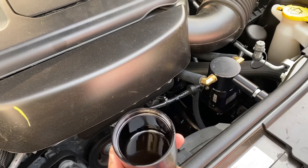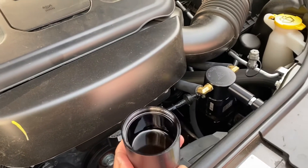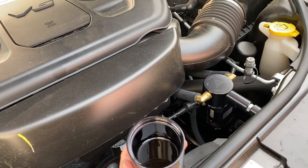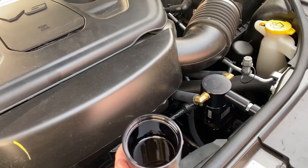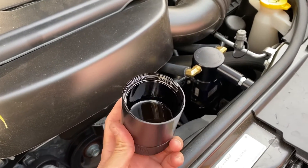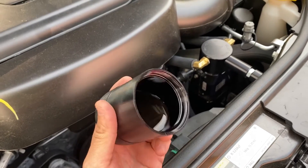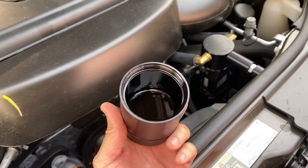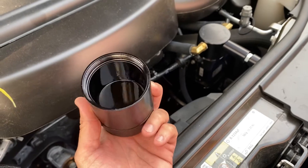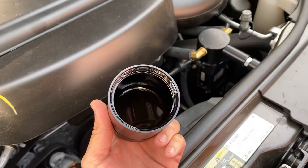Somebody was telling me that as long as this is not a turbo engine, you don't need a catch can. Well my friend, as long as it's a direct injection engine, then you definitely need a catch can. You don't have to, but in my opinion it's a must — if you're gonna have this amount of oil sucked back into your engine every thousand miles, that's a bad sign.